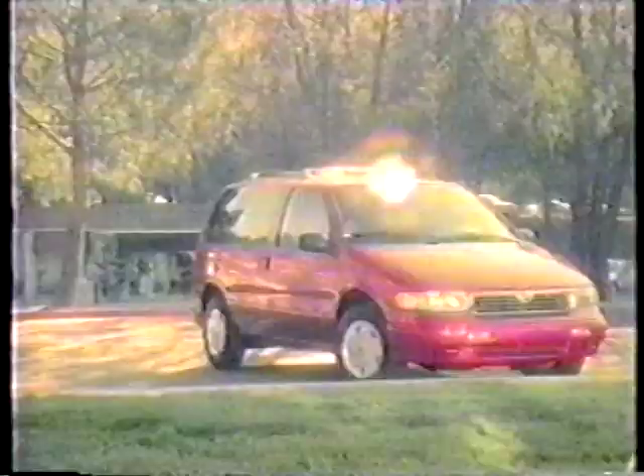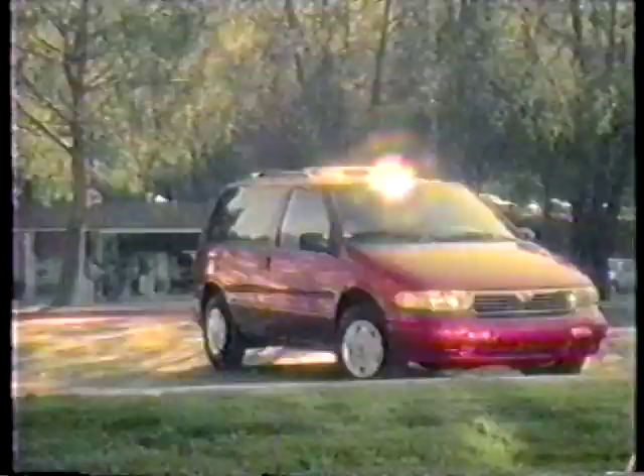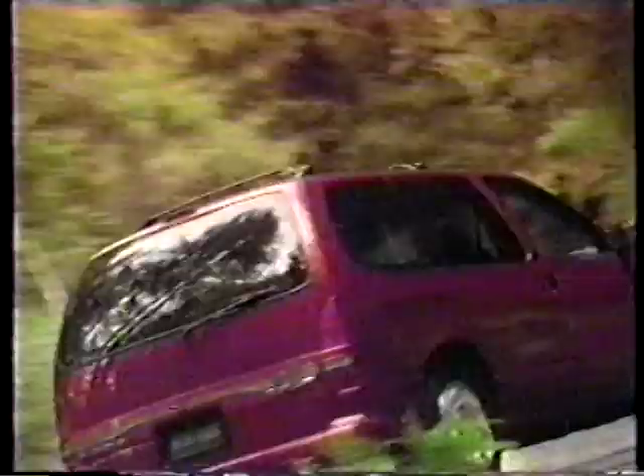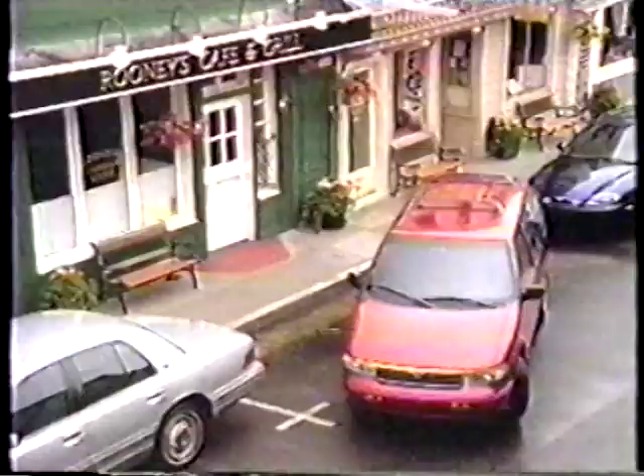Mercury Villager is the minivan that drives like a car — but actions speak louder than words. Mercury Villager: it's more like a sport coupe for seven. You'll love Villager's value and the safety features, now with dual airbags plus anti-lock brakes standard. Imagine yourself in a Mercury — now at your Mercury dealer.